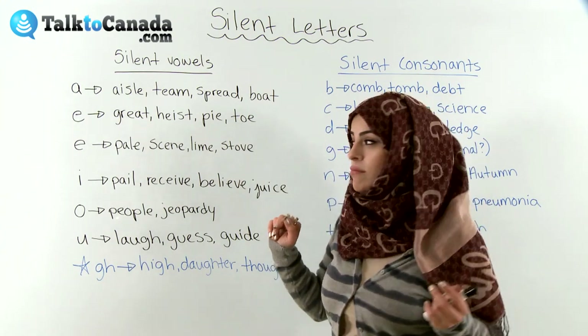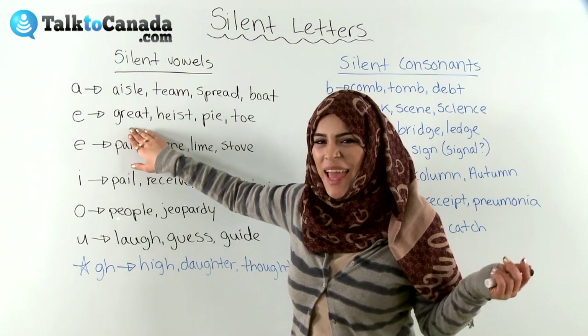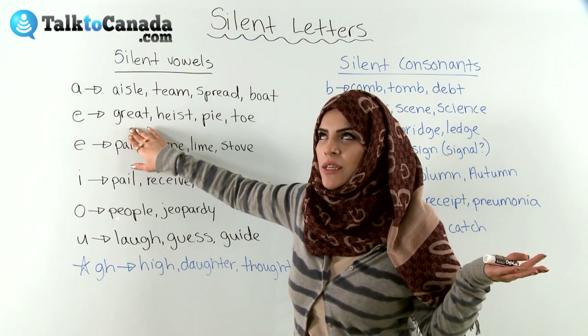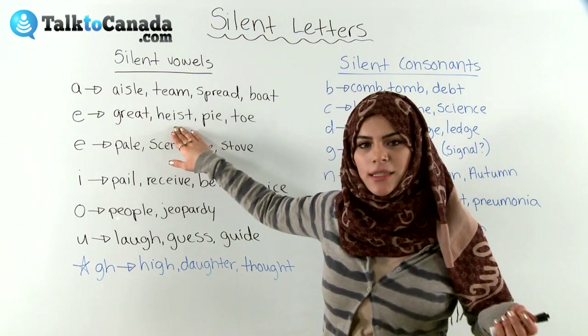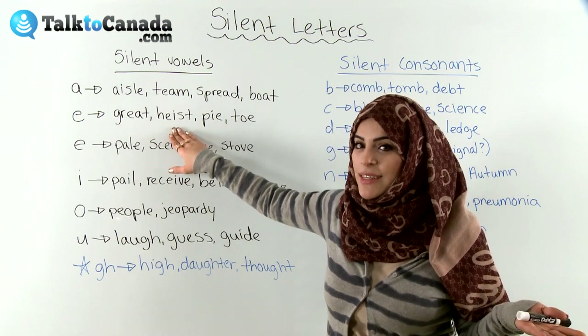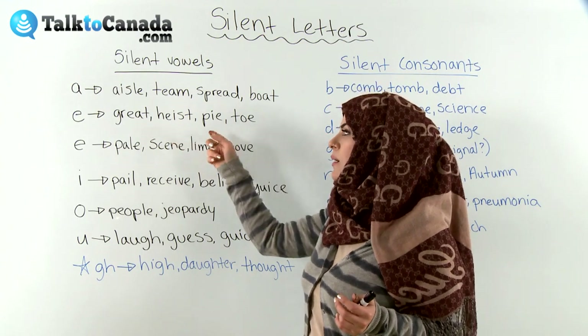We'll go on to the silent letter E. So the letter E: 'great' sounds like an A-T at the end, but it's really G-R-E-A-T. Great. Awesome. 'Heist' sounds like it's just an I, but really there's an E before the I. So be careful — it is a silent E. 'Pie' — I like eating pie. And 'toe,' a body part on your foot — again, we don't hear the E sound.